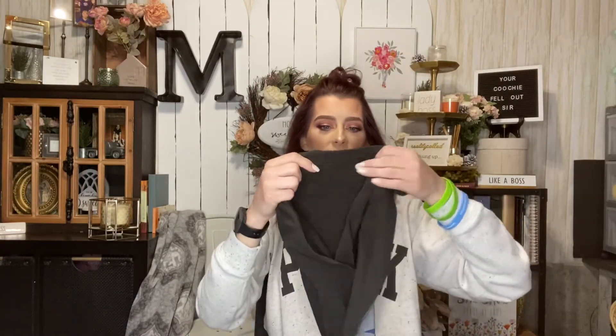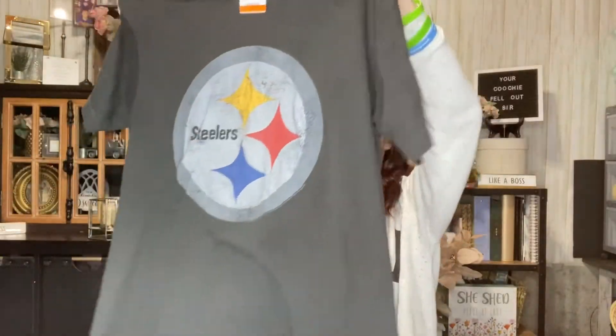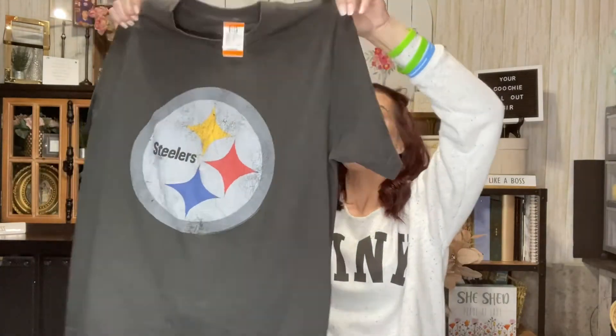I also picked up this Pittsburgh Steelers t-shirt from Old Navy, men's size medium. It was only $1.99 but of course I got it half off. I'm going to see if it fits Kendall first, but if it doesn't I will absolutely wear it — I love wearing these bigger men's-size tees.